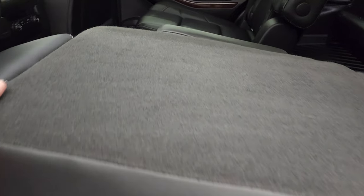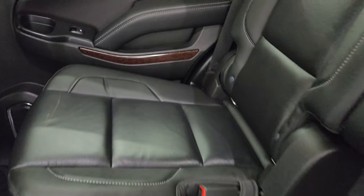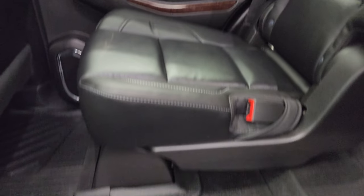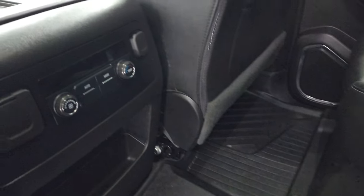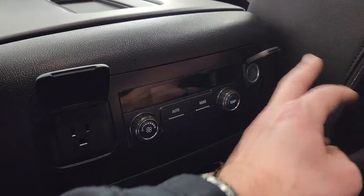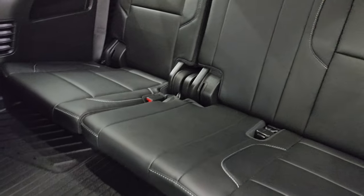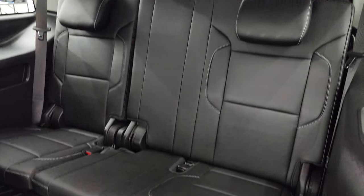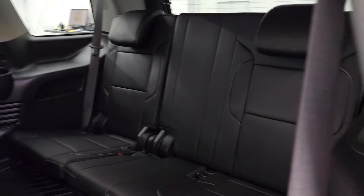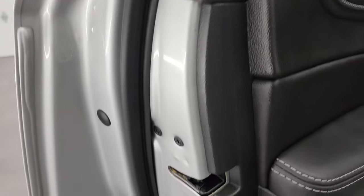Second row seating — you get the quad seats, so two buckets. Latch child safety system, all-weather floor mat throughout back here, and rear air controls. You also have a 110-volt 150-watt plug-in and a 12-volt power point in back. These seats fold down and up to get to that third row, and those third row seats are in fantastic condition as well. Inside and bottoms of the doors all look fantastic.